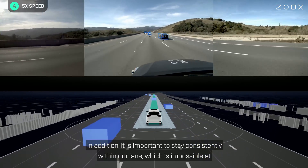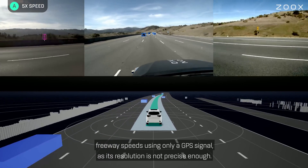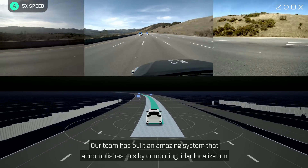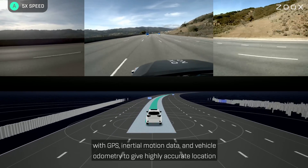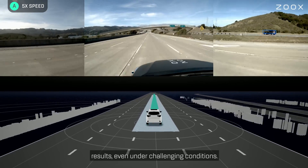It is important to stay consistently within our lane, which is impossible at freeway speeds using only a GPS signal, as its resolution is not precise enough. Our team has built an amazing system that accomplishes this by combining LiDAR localization with GPS, inertial motion data, and vehicle odometry to give highly accurate location results even under challenging conditions.